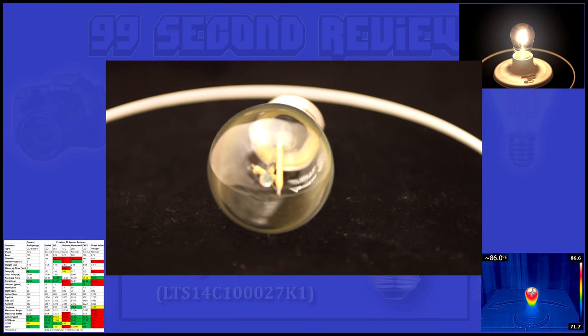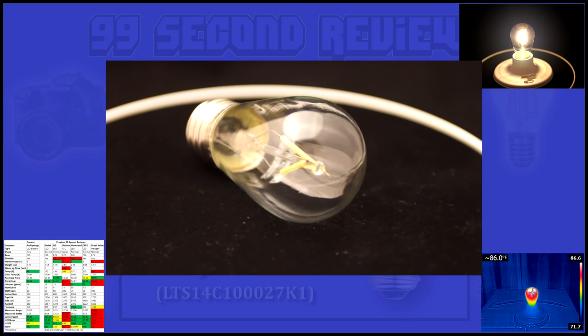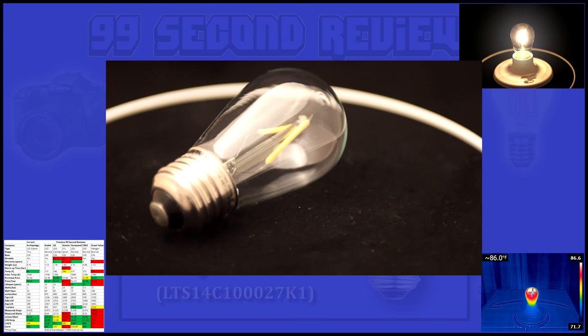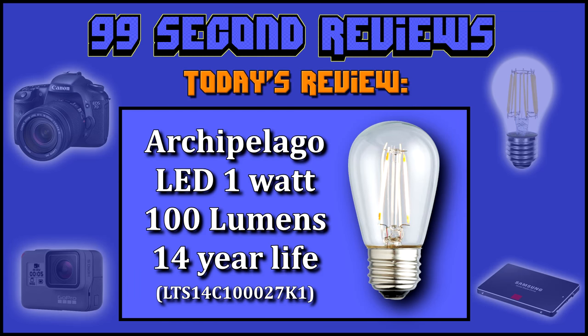This bulb may not be a lumen powerhouse, but if you can replace one 10 watt incandescent bulb, it can save you $140 over 14 years. I think it's a no-brainer. Thanks again for watching, and look for more reviews coming soon.